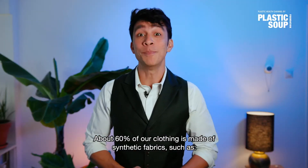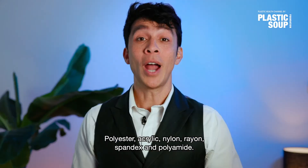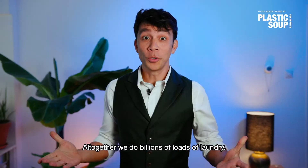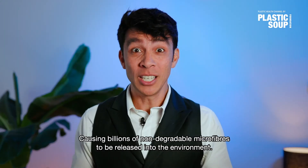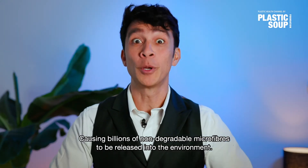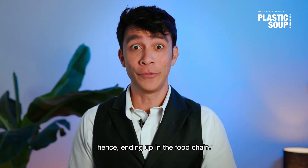About 60% of our clothing is made of synthetic fabrics such as polyester, acrylic, nylon, rayon, spandex and polyamide. All together, we do billions of loads of laundry, causing billions and billions of non-degradable microfibers to be released into the environment, polluting the oceans, hence ending up in the food chain.